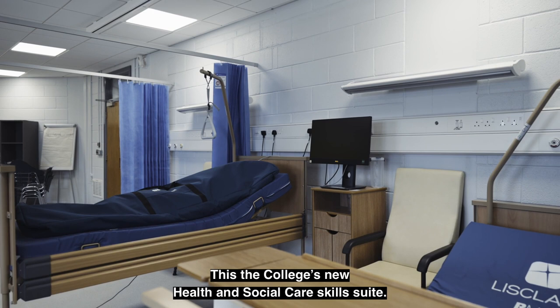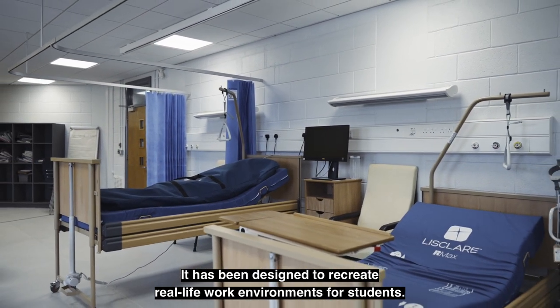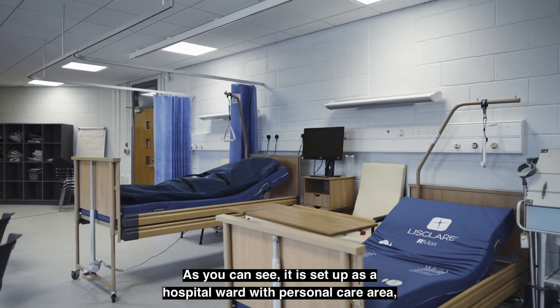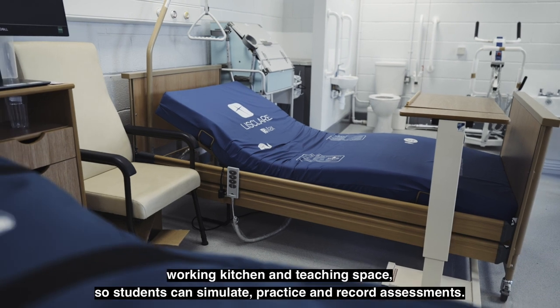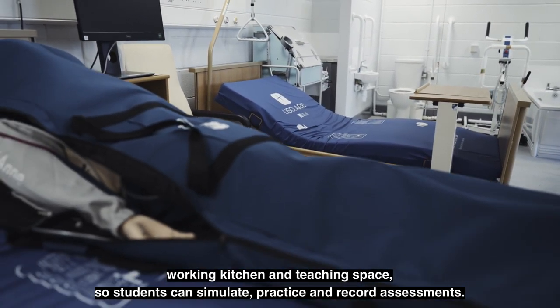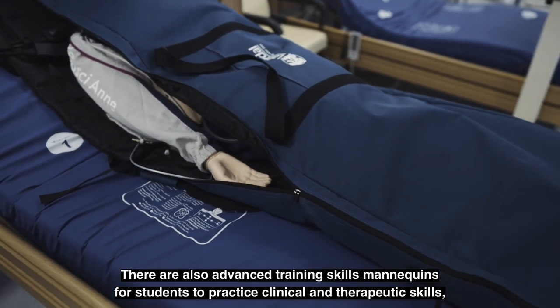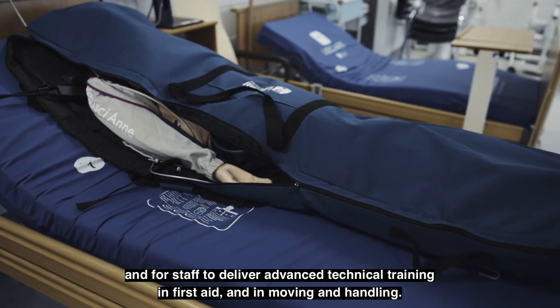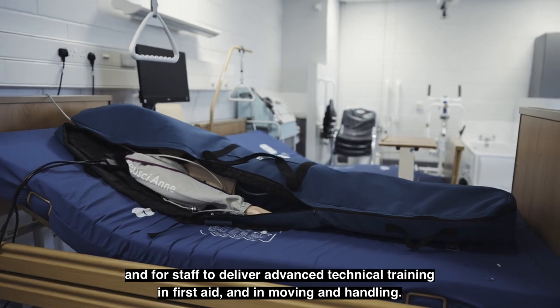This is the college's new health and social care skill suite. It has been designed to recreate a real-life work environment for students. As you can see it is set up as a hospital ward with personal care area, working kitchen and teaching space so students can simulate, practice and record assessments. There are also advanced training skills mannequins for students to practice clinical and therapeutic skills, and for staff to deliver advanced technical training in first aid and in moving and handling.